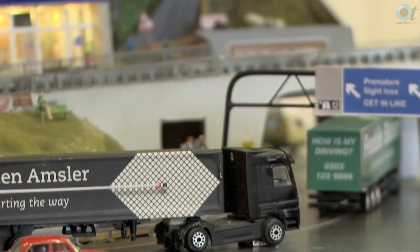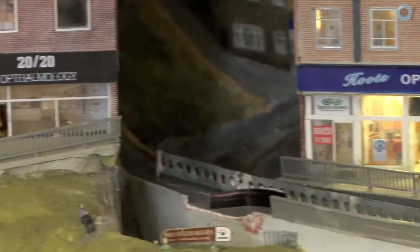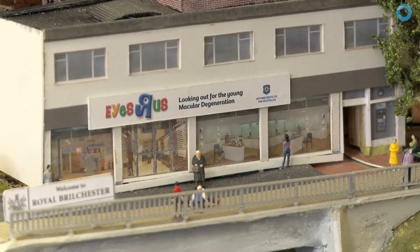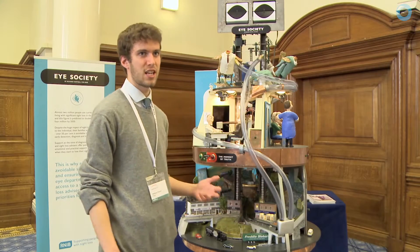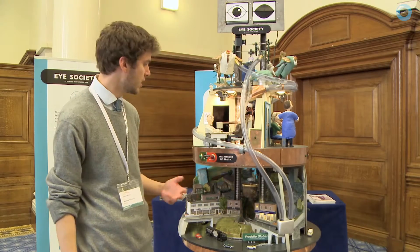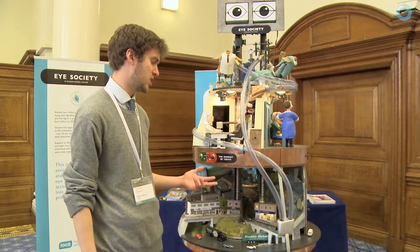The automaton takes you on a journey from the community, where we're looking at the postcode lottery that exists for areas, and also health inequalities that exist in more affluent and less affluent areas. Access to services can vary massively, and we want to ensure there is good access to eye care for everyone in the country.